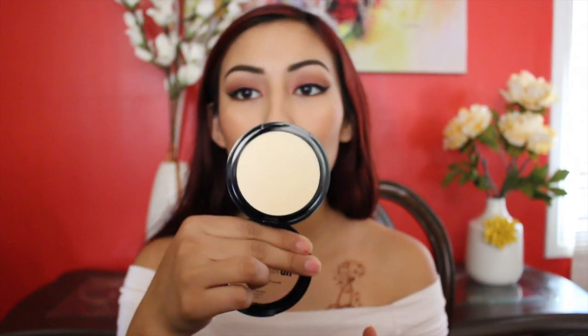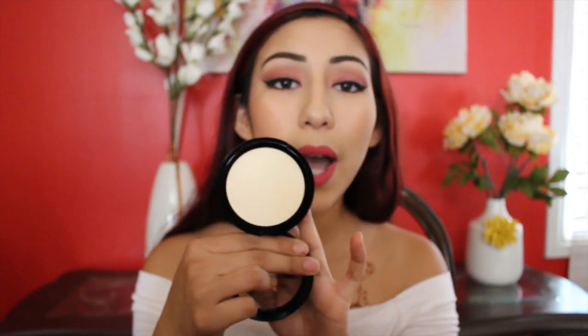I have three more things I got at Ulta: the NYX Eyeshadow Base in Skintone, the NYX HD Finishing Powder in Banana — which I heard is very comparable to the Anastasia Beverly Hills Highlighting Powder in Banana — and lastly the NYX Matte Finish Setting Spray. Most of these things are for people I'm doing makeup for, and I hear a lot of great things about this setting spray.